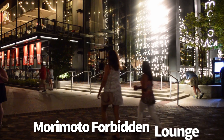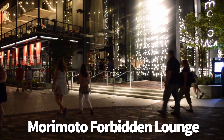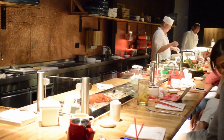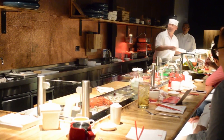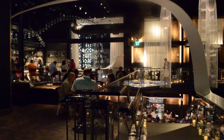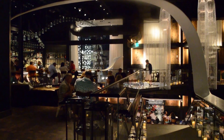Back over to Disney Springs, we're going to talk about Morimoto's Forbidden Lounge. This one's more of a sushi bar than anything else, but you can order a late-night menu that's really good, and items from the Morimoto Asia area as well. Be sure to keep an eye out for interesting seasonal drinks and fun menu items.